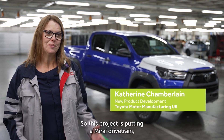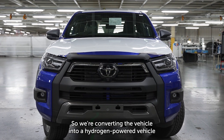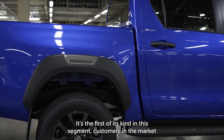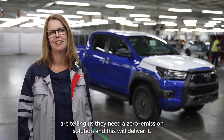This project is putting a Mirai drivetrain — a fuel cell — into the Hilux. We're converting the vehicle into a hydrogen powered vehicle and it's really exciting. It's the first of its kind in this segment. Customers in the market are telling us they need a zero emission solution and this will deliver it.